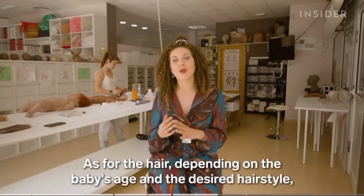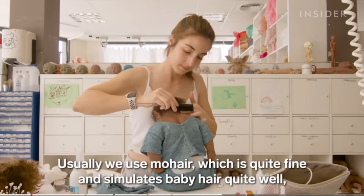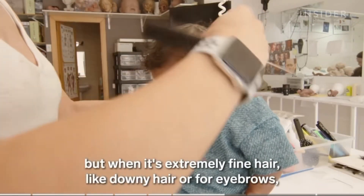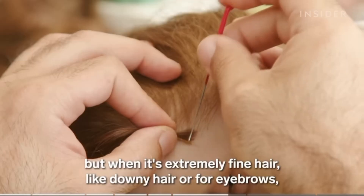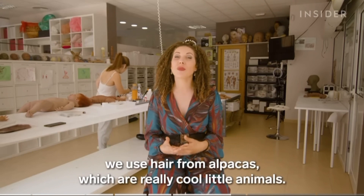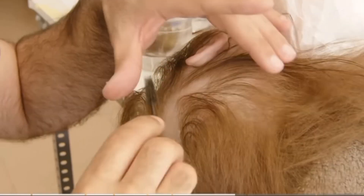The hair, depending on the style and the age of the baby, requires different types of hair. They typically use Moir hair, which is a very thin hair like that of a real baby. Each strand of hair is individually inserted into the doll's head until artisans achieve the desired look.